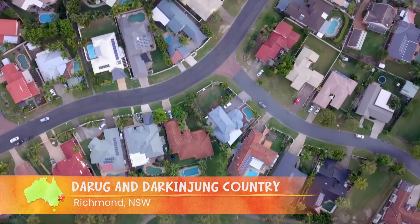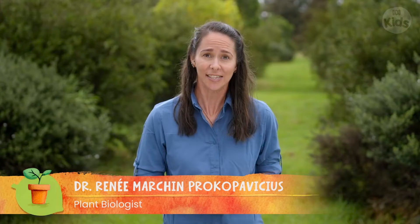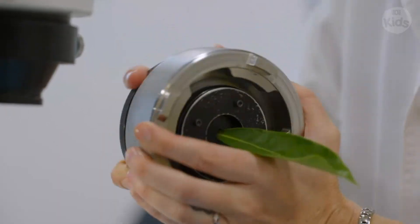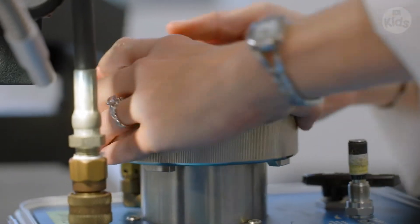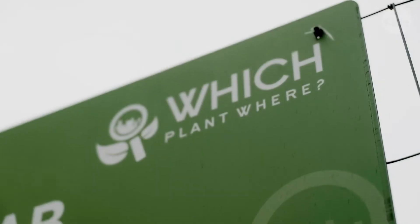As our cities grow we need more green spaces. I'm Renee and I'm a plant biologist, which means that I study the effects of warming and drought on all sorts of plants. I've been working on a program which tries to figure out which plants will thrive in certain micro climates. We call it the Which Plant Where program.